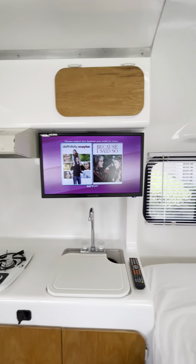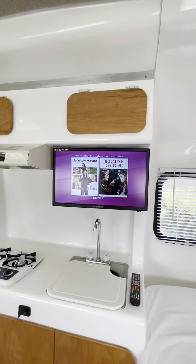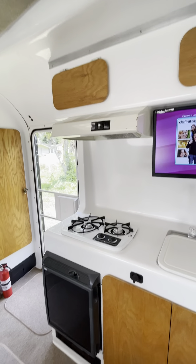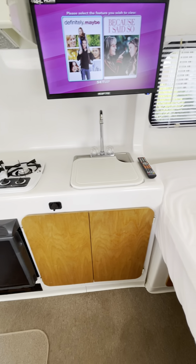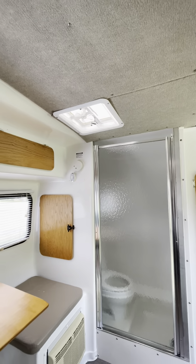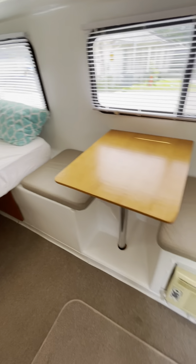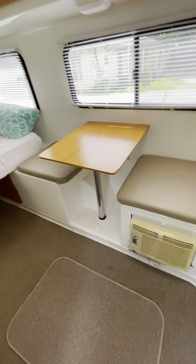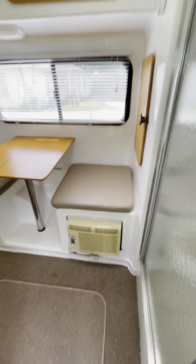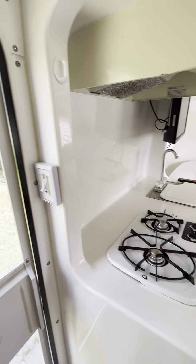This is a 24-inch DVD and TV combo — it's actually brand new. And this folds into another bed, actually — a single sleeper bed. We got more cushions for this unit, just put in the storage. It will be included with the sale.